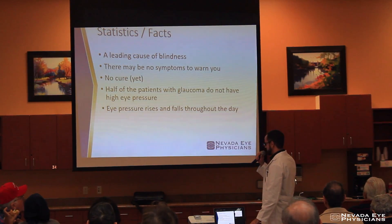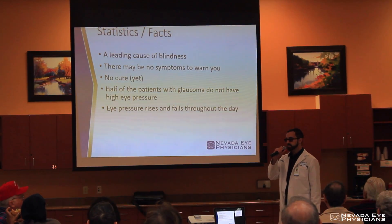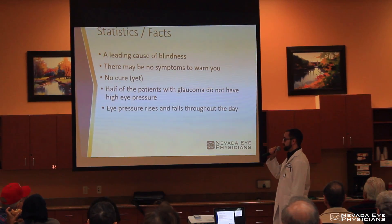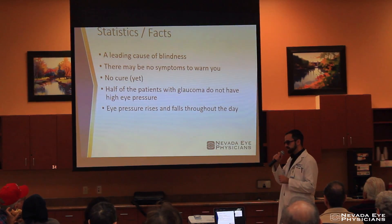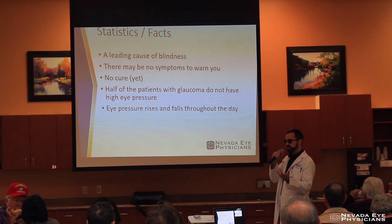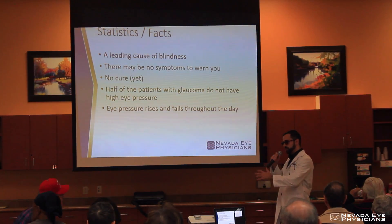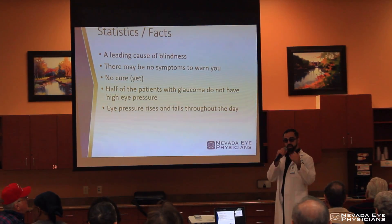Starting off with some facts about glaucoma. Glaucoma is one of the leading causes of blindness. There are not always symptoms to glaucoma, and that's what makes it kind of tricky, because you could be walking around with glaucoma — you or a family member — and only when you have screenings with your optometrist or ophthalmologist would you be able to know if you actually have glaucoma.